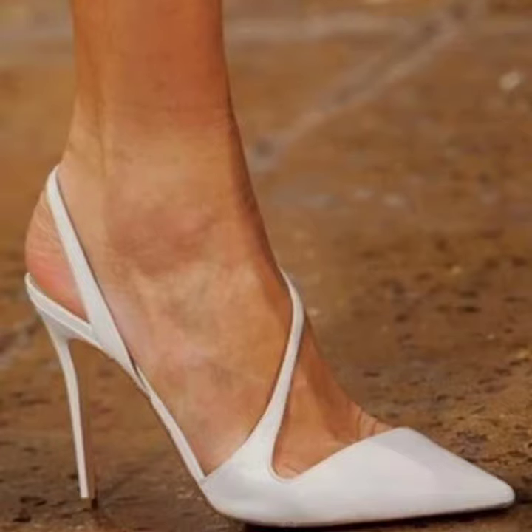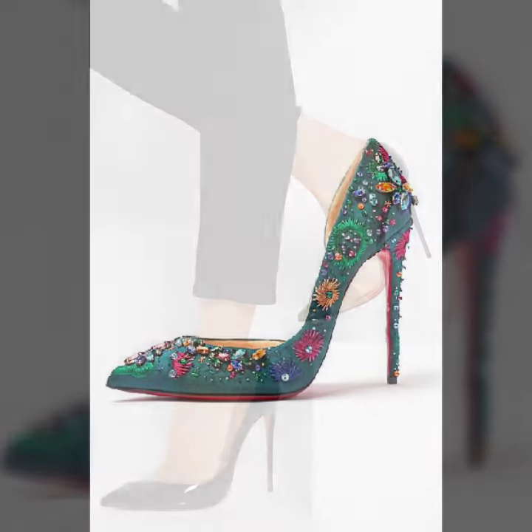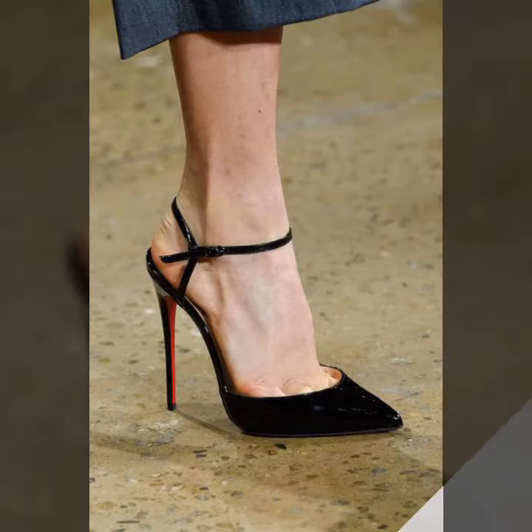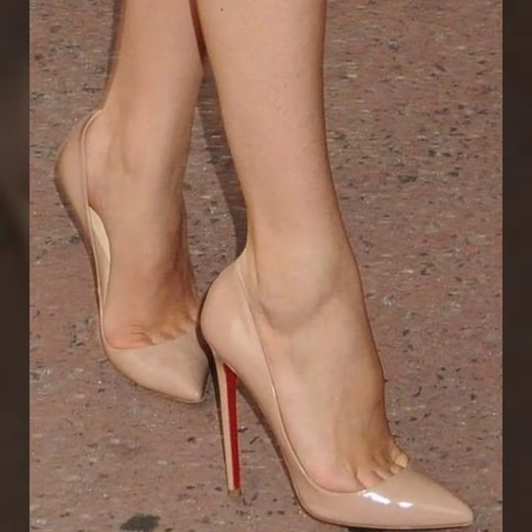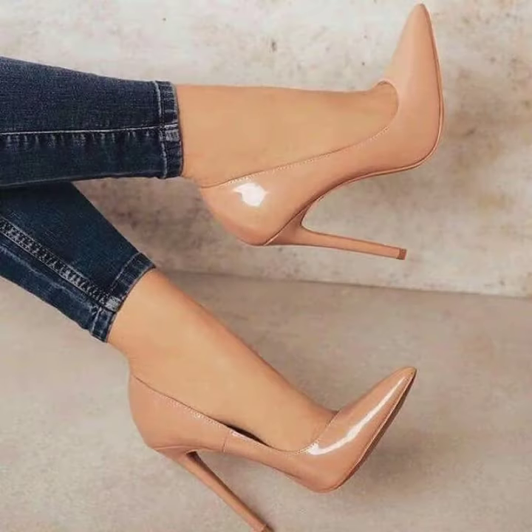Hello friends, welcome back to my YouTube channel. Today I will talk about a more stylish and gorgeous collection of the most popular and most demanded women's footwear — women's high heel pumps design, pointy toe pumps design, slingback pumps design, in different designs, different ideas, different color combinations, contrasts with red sole, golden, and silver.